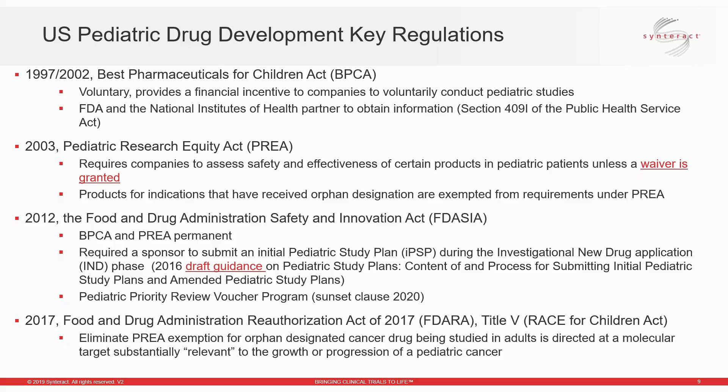I'll talk further on the written request process and the proposed pediatric study request that can be initiated by a sponsor, and the qualifying criteria for exclusivity. The next very important regulation is the Pediatric Research Equity Act, or PREA, which requires sponsors to determine the safety and efficacy of new products — both drugs and biologics — in pediatric patients under certain conditions, unless the FDA has granted a waiver. The FDA publishes a list of diseases for which they will grant an automatic full waiver, though the sponsor is still required to submit a PSP and request the waiver.